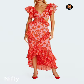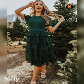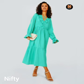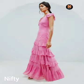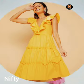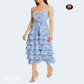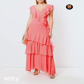The neckline of your ruffle midaxi dress is another important factor to consider. You can choose from a variety of styles such as a sweetheart neckline, a square neckline, or a halter neckline. The neckline you choose will depend on the overall look you are going for and your personal preference.